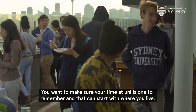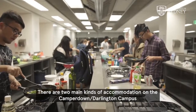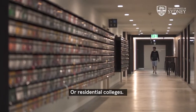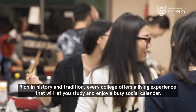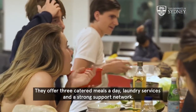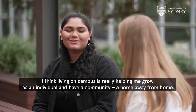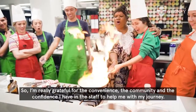You want to make sure your time at uni is one to remember, and that can start with where you live. There are two main kinds of accommodation on the Camperdown Darlington campus: university residences like this one, the Queen Mary building, or residential colleges. Rich in history and tradition, every college offers a living experience that lets you study and enjoy your busy social calendar. They offer three catered meals a day, laundry services and a strong support network. Living on campus has really helped me grow as an individual and have a community — a home away from home — and I'm grateful for the convenience, the community and the confidence I have in the staff to help me through my journey.